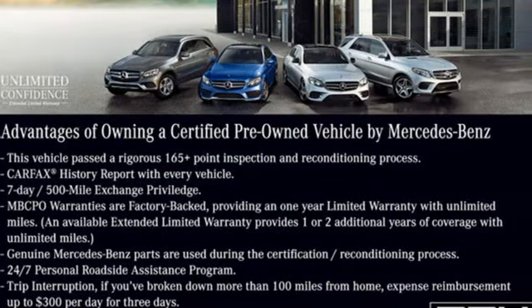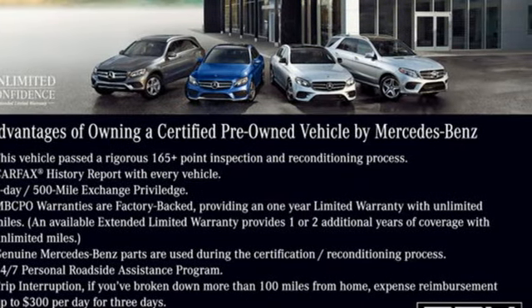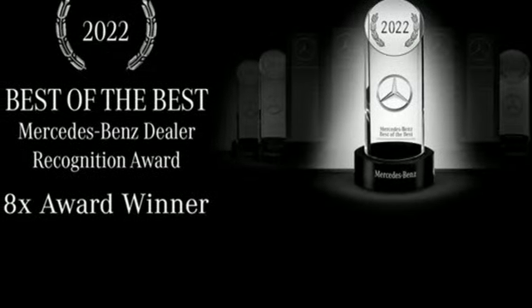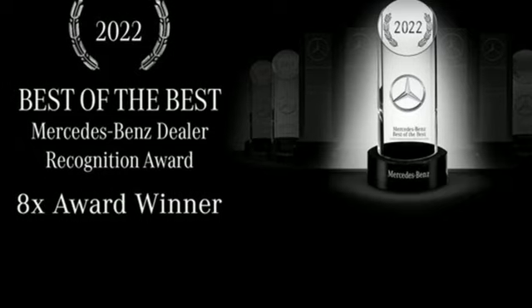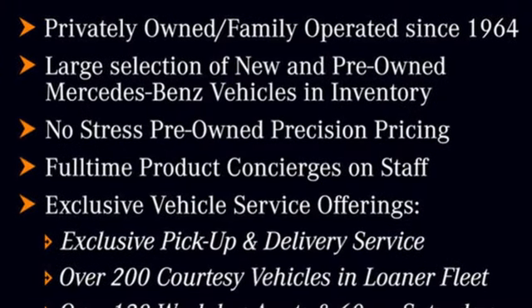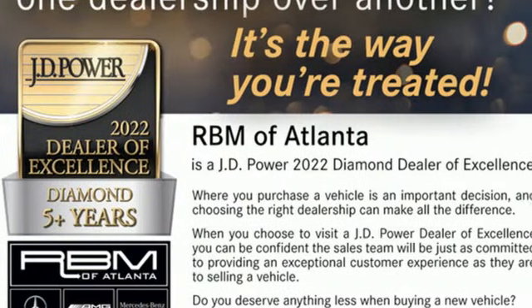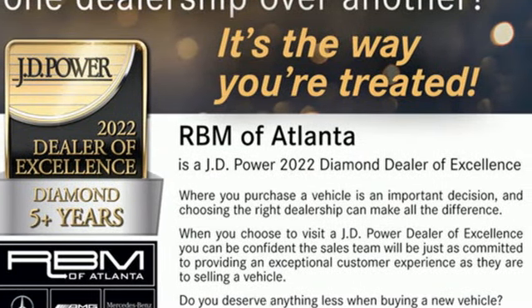Rear lip spoiler, external memory control doors, and push button start proximity key, dual zone climate control, voice activation, front heated bucket seats, wireless phone connectivity, and integrated navigation system with voice activation.